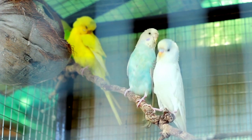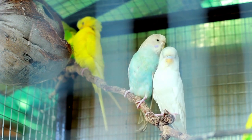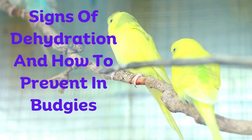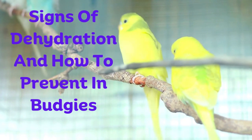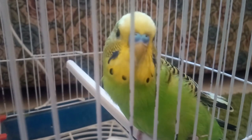Today we have an important topic to discuss that concerns the health and well-being of our beloved budgies. In this video, we'll be diving deep into the signs of dehydration in budgies and, more importantly, how to prevent this potentially dangerous condition.